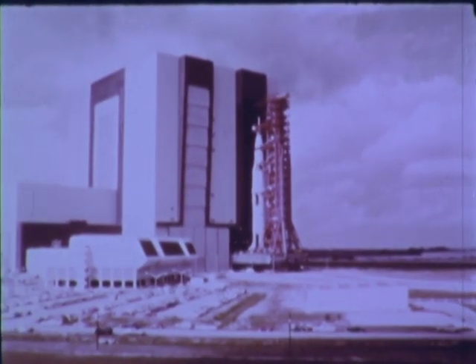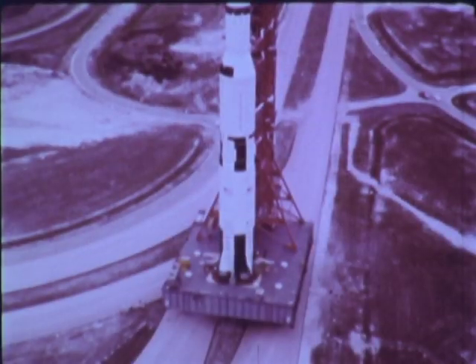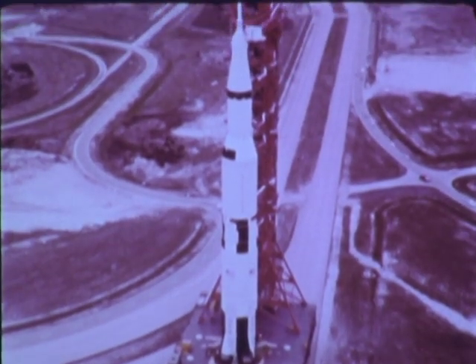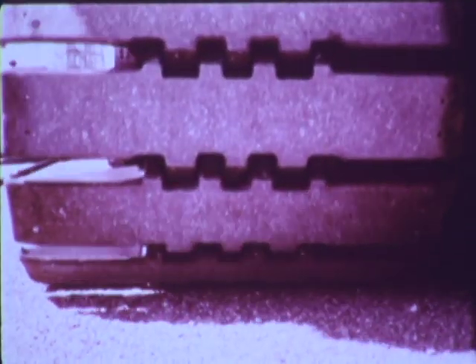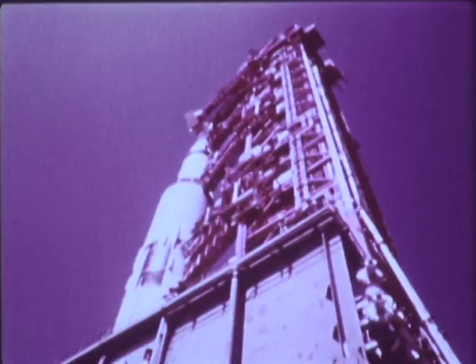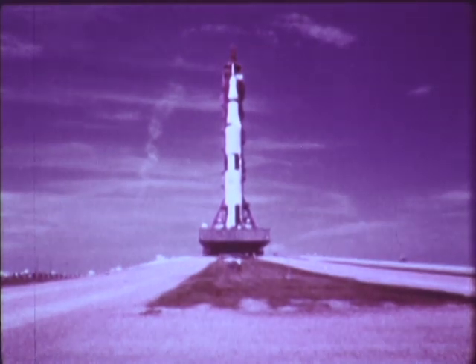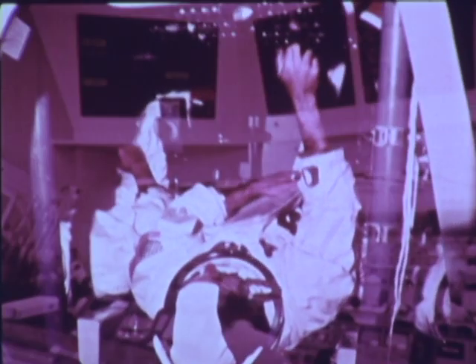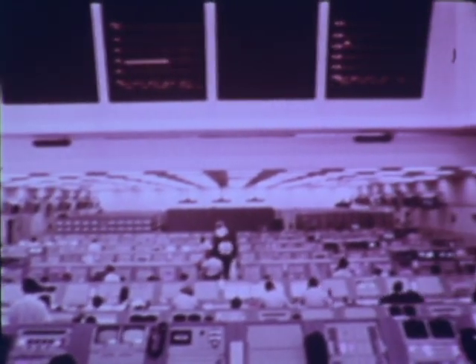The Saturn Apollo Space Vehicle — seven and a half million pounds of thrust at liftoff, 363 feet of the most complex hardware ever designed and assembled by man. Three men, men as human as any of us, rely on it to take them on a journey of over 600,000 miles to the moon and back. Their safety and the success of the mission itself is in many ways the responsibility of the men who take the pulse of Apollo.